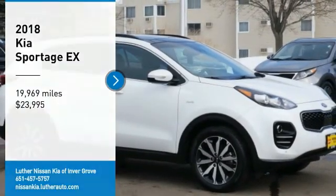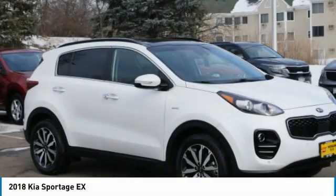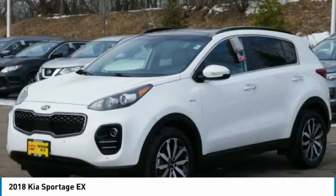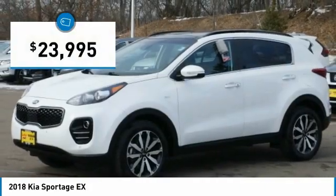Looking for the right vehicle? Check out the 2018 Sportage. With its sleek and stylish exterior and its roomy, feature-laden interior, the Sportage both looks good and performs well on the road, and is priced below $25,000.